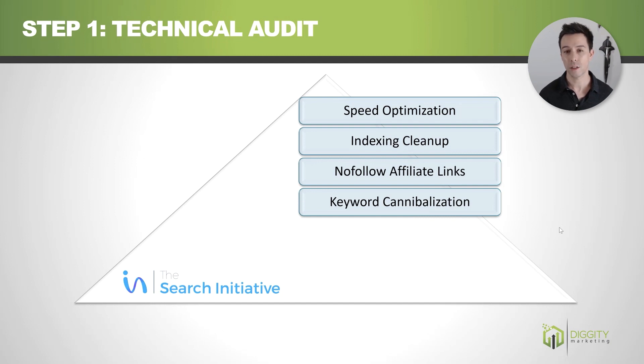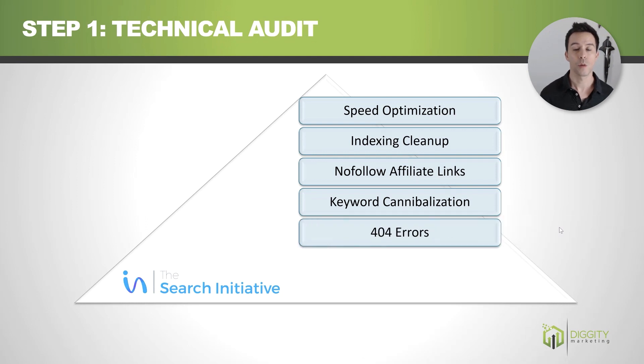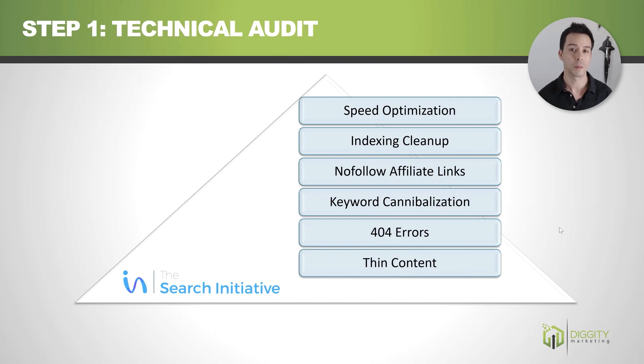Keyword cannibalization — don't have two pages fighting for the same keyword. De-optimize the offending one. For 404 errors, make sure you're 301-redirecting these to the right place. And then look at thin content, deciding whether you want to delete these pages or merge them into other pieces of content.